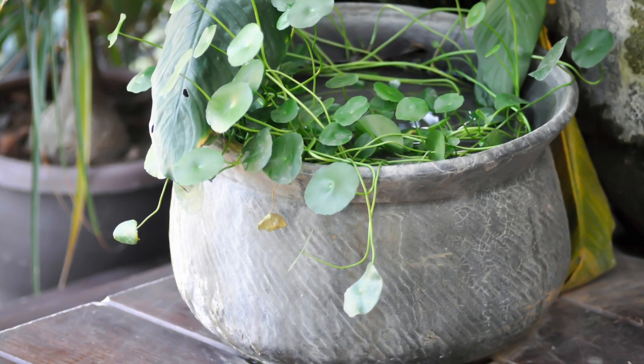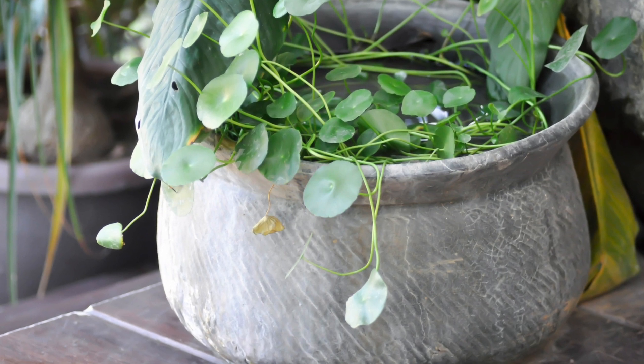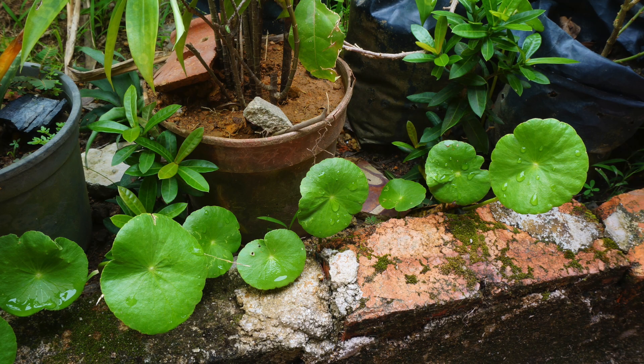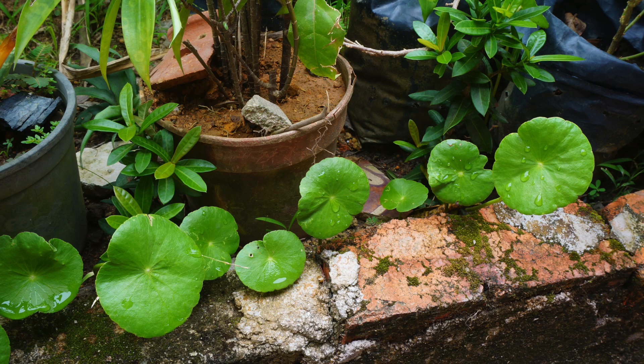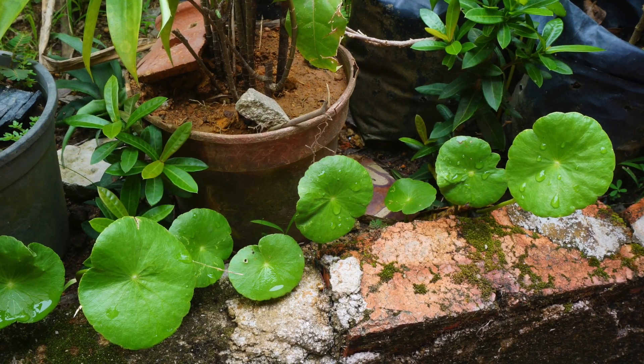Pennywort is beneficial to blood cell development, wound care, and reducing edema. Pennywort is anti-inflammatory, anti-bacterial, and anti-viral. It aids digestion and is full of B vitamins, calcium, magnesium, phosphorus, and zinc.